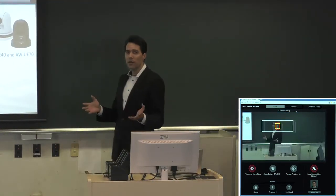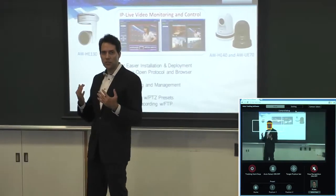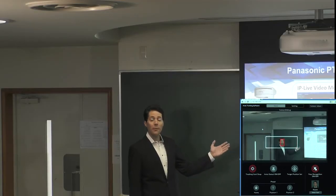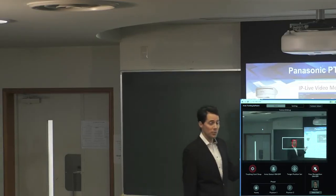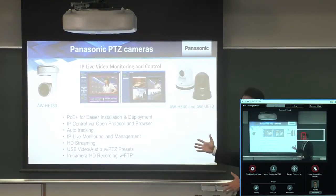Also, with the advanced facial recognition technology, it keeps tracking the speaker as they move around the room while giving a lecture. During the lecture, speakers sometimes turn their back to the camera to explain, but our Auto-Tracking Software does not lose track of the lecturer in such occasions.